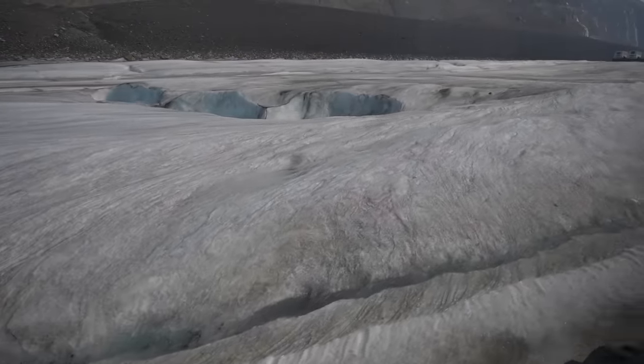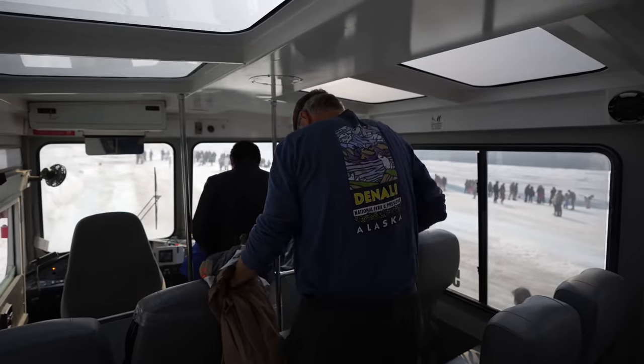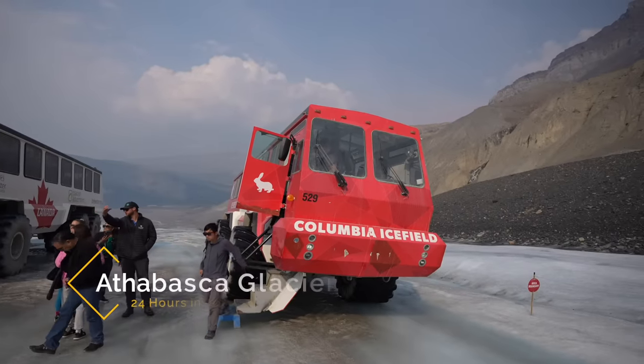After about 20 minutes we finally arrived to the part of the glacier we were going to be exploring. They let everybody out and you could walk around the glacier, drink the glacial water, and do whatever you wanted for about 20 minutes.